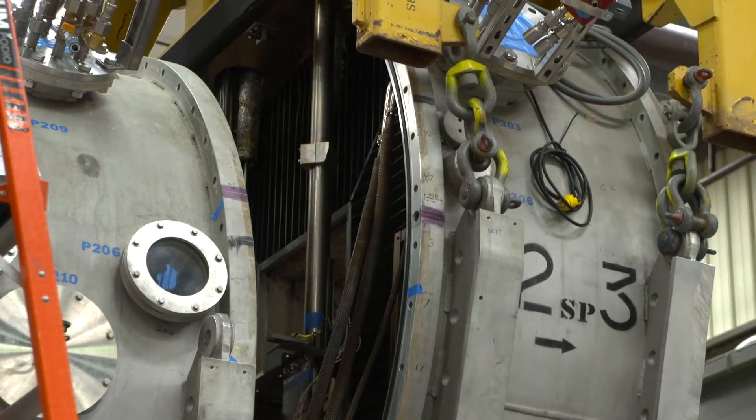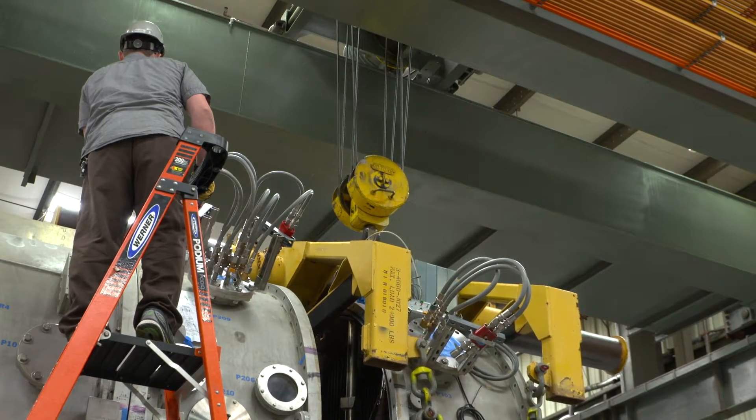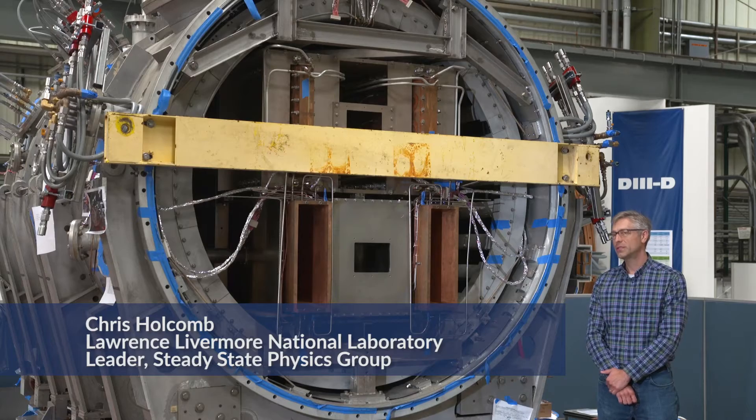In recent years, D3D has done a lot of work advancing our understanding of how fusion reactors will work. Right now, we're making some major upgrades to the facility in terms of our hardware that will help us learn how to sustain high-power fusion plasmas indefinitely.